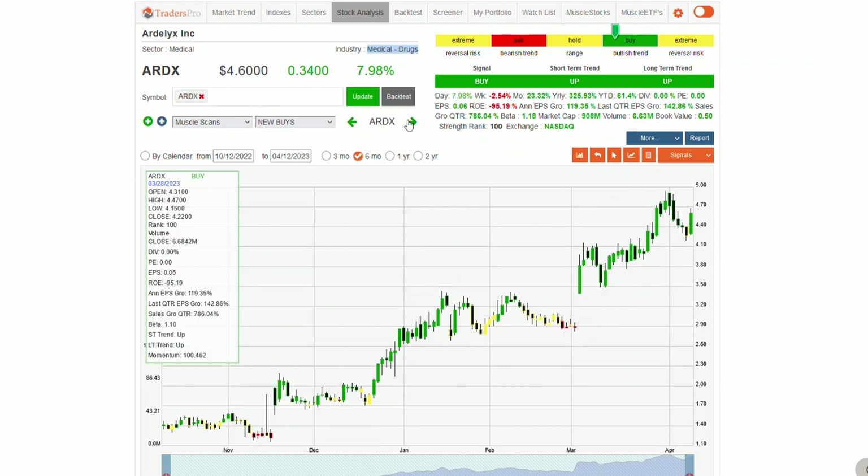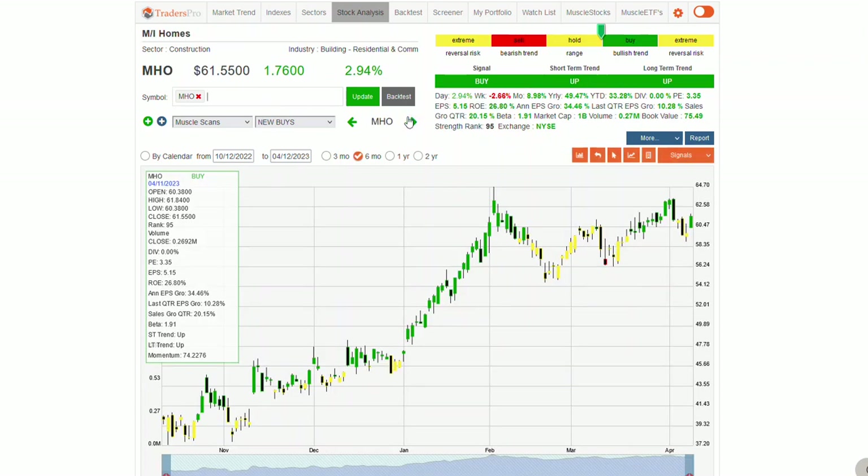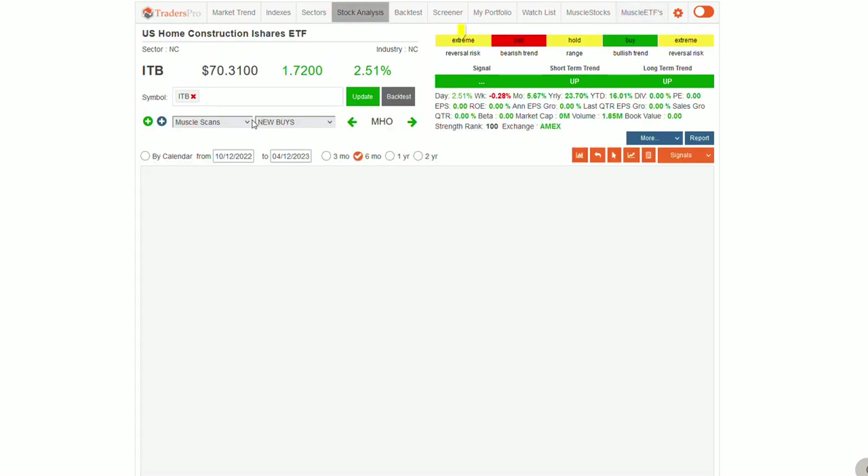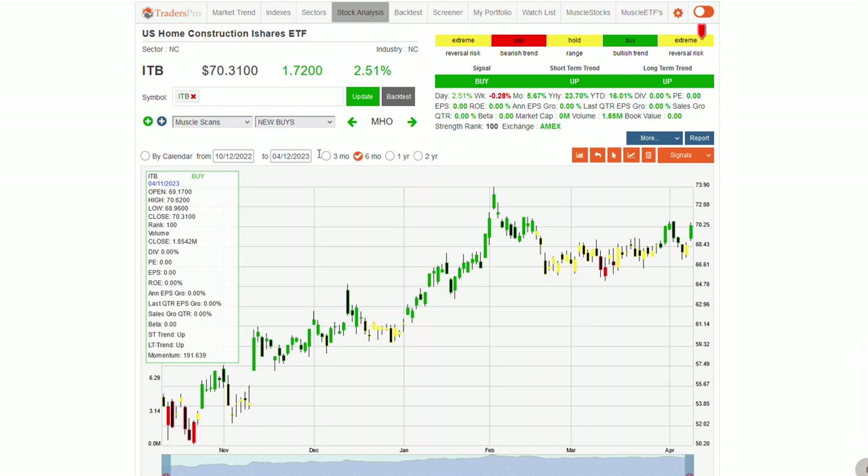I also noticed MHO, which is a construction stock. Over on the muscle ETFs this morning in the new buys, there are a couple of homebuilding and home construction ETF stocks listed. If you prefer a little more diversification instead of owning one stock, ETFs are a good way to do that — you're trading a basket of stocks. In this case the iShares US Home Construction ETF — you own the entire basket of stocks inside that construction space. It's a nice way to diversify away from stock-specific risk.